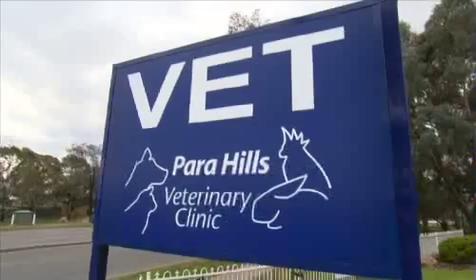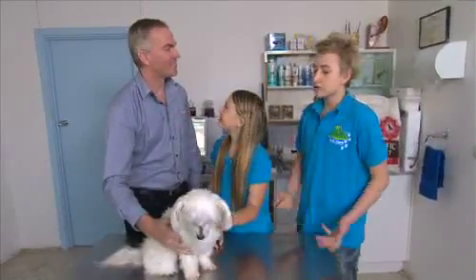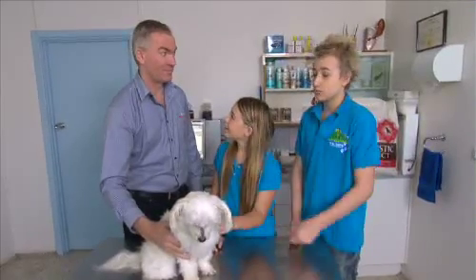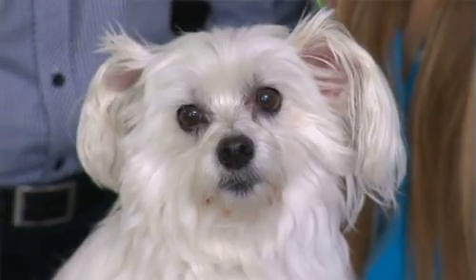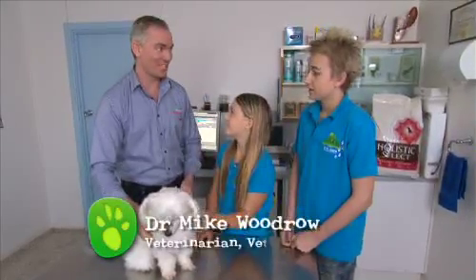Today we're back at Powerhills Vet Clinic to learn about pensioner pets with Dr. Mike. So today, Dr. Mike, we wanted to know more about senior pets, and today we have Tammy, who is a senior pet. She's a fantastic example of an older dog, and I hope I'm looking as good as she does when I'm that age.